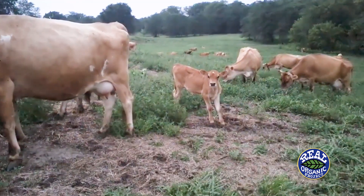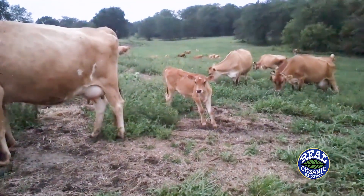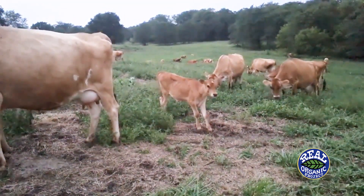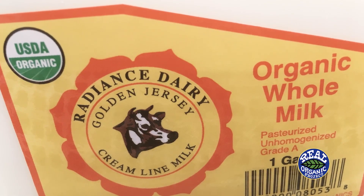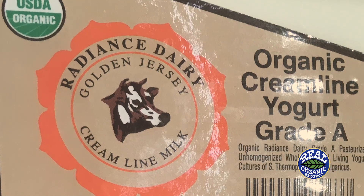My name is Francis Tickey and this is Radiance Dairy. We are an organic dairy, mostly grass-based. We milk about 90 cows and have 160 head of all ages. We're unique in that we process our milk on the farm, making bottled milk, yogurt, and cheese, and we market it almost all locally.